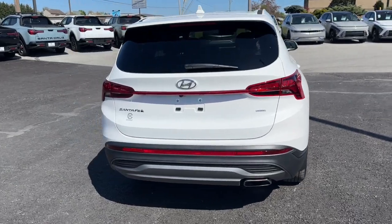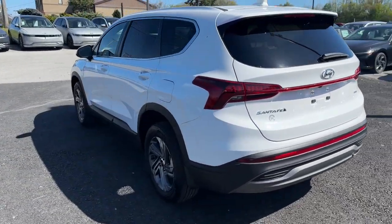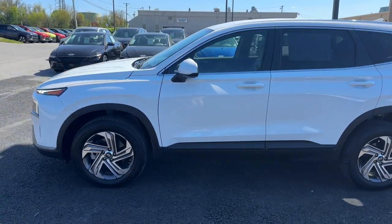With bold modern looks, standard infotainment, and the latest safety features, this spacious, versatile mid-sized crossover infuses every drive with comfort and confidence. The following are some of this vehicle's highlighted options.